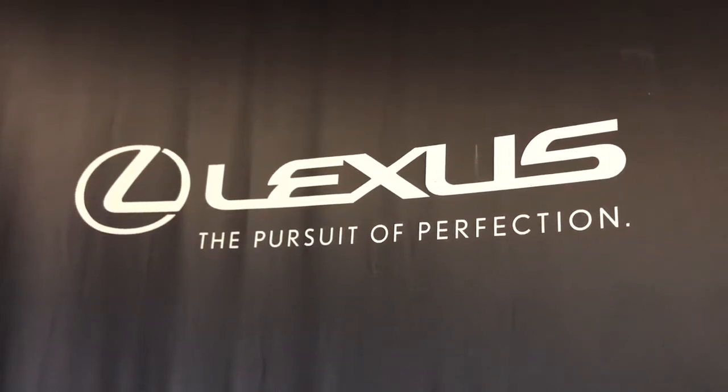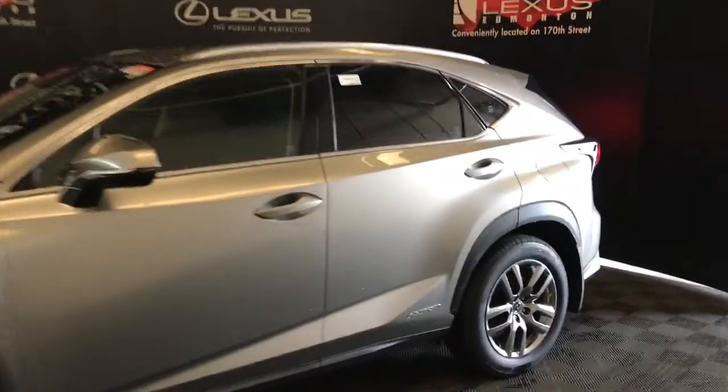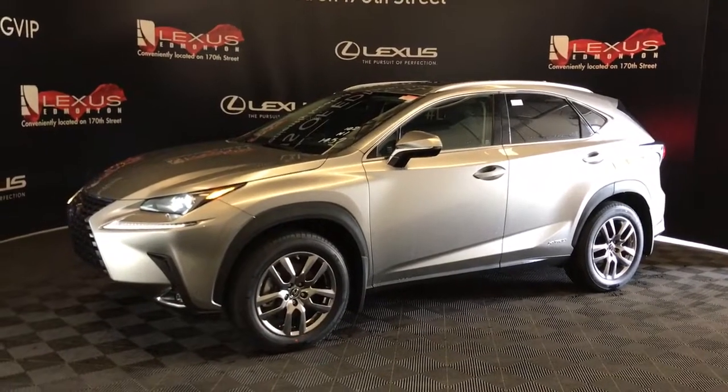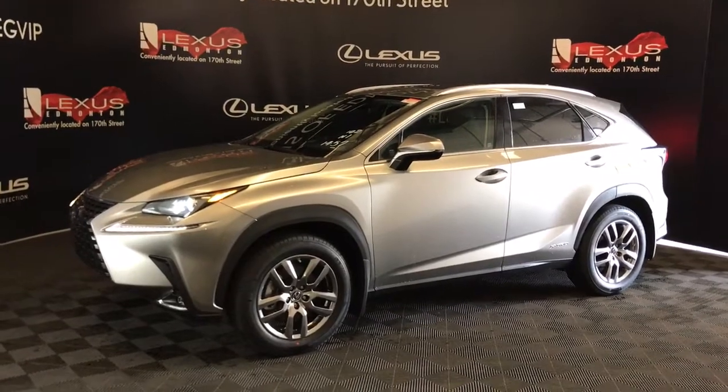Welcome to Lexus of Edmonton, located on 111th Ave and 170th Street. We're looking at the 2020 NX 300 Hybrid Premium Package in Atomic Silver. This is a 2.5 litre inline-four with CVT transmission, all-wheel drive, and 194 horsepower.